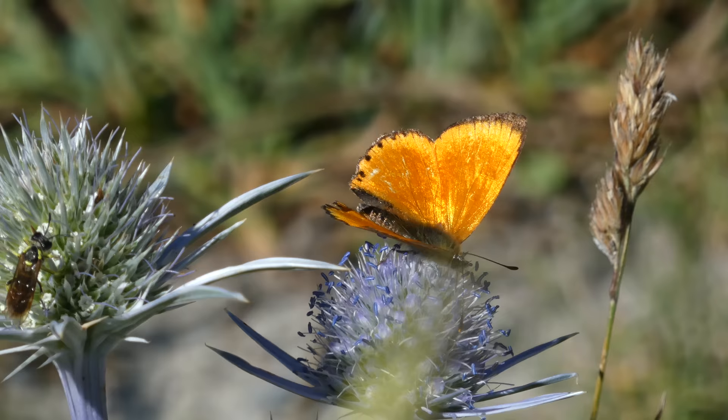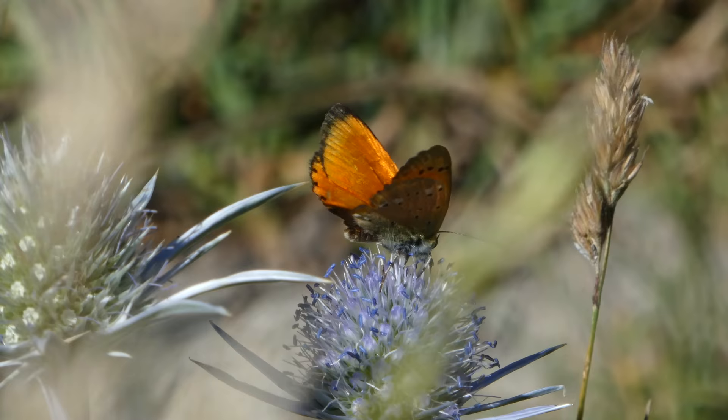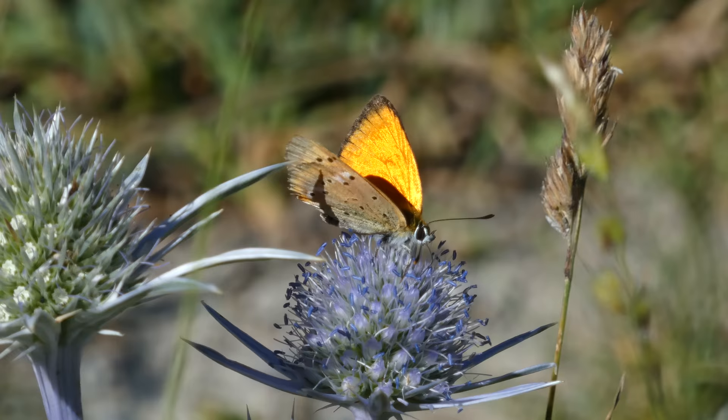This is a scarce copper. I'm saying they're fantastic butterflies, and I probably need evidence for that. My evidence is that I really like seeing them — I think they're beautiful. For example, this scarce copper. I mean, just look at that colour.